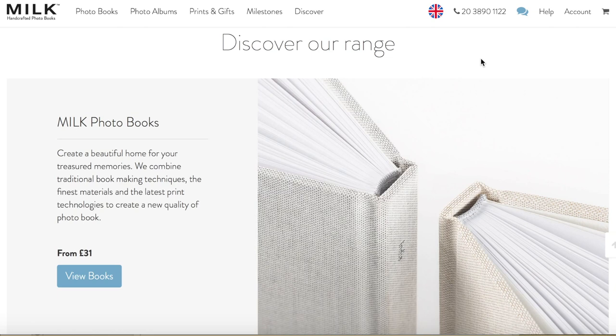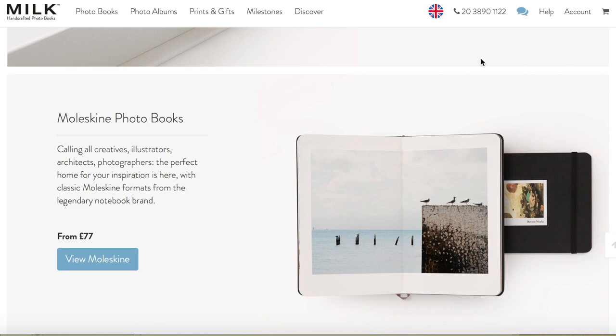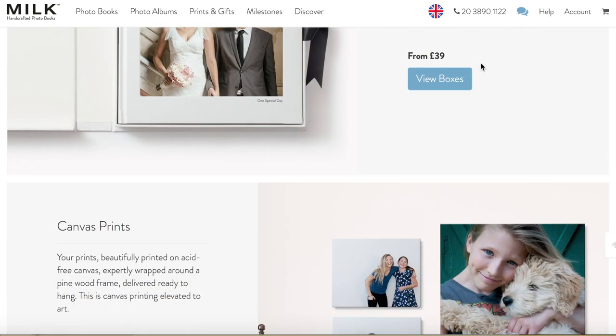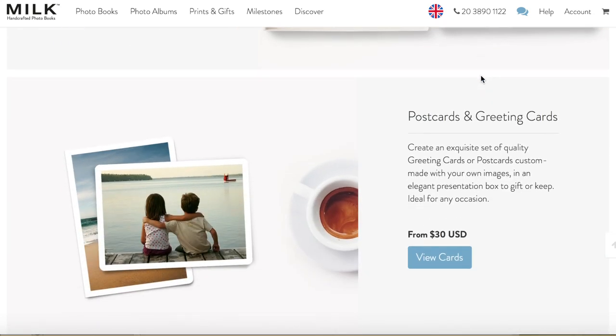Let me quickly sum up what the company offers. They obviously have gift items, but the main range is the photo books and photo albums. The range is divided into books and albums. The difference is that the albums are flush mount and the photo books have standard pages, which obviously bend. The photo albums are a lot more expensive and should be used mostly for weddings and special occasions. The photo books can be used for anything — travel, babies, weddings, parties, family and any kind of occasion.